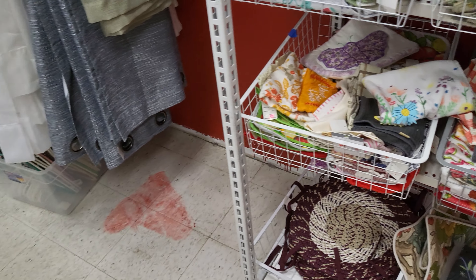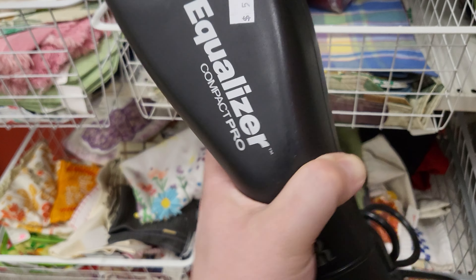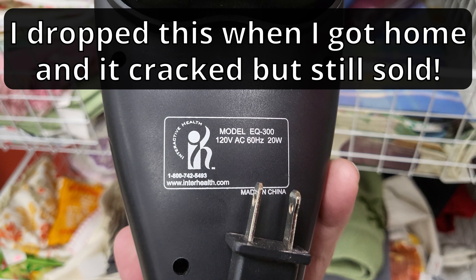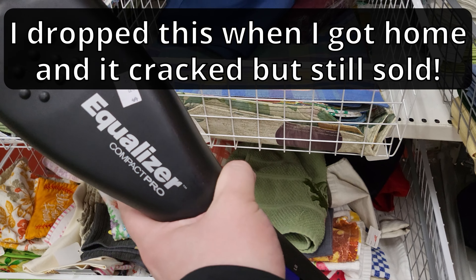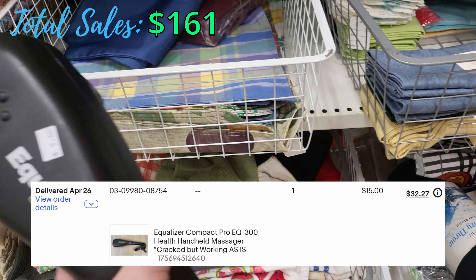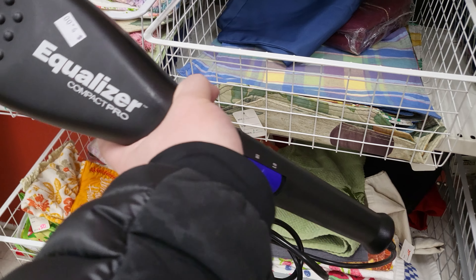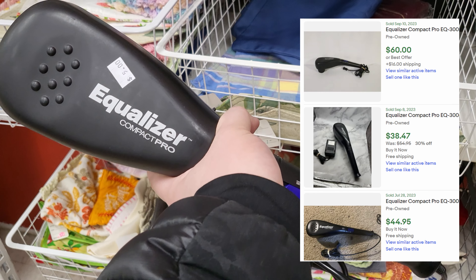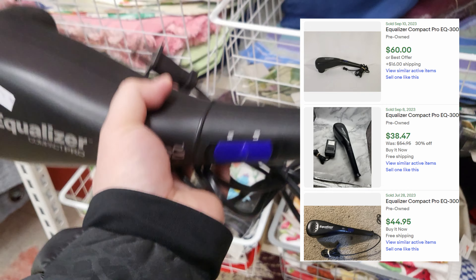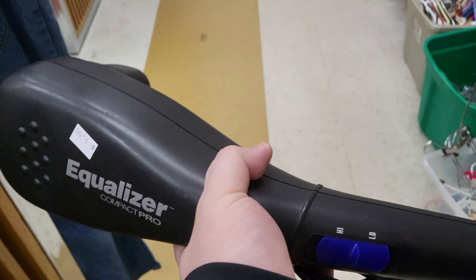I'm at the Chap Thrift Store and just picked up this equalizer massager, model EQ300. I'll show you guys a comp on it. Only $5, plus today is 30% off as well, so it's even cheaper. Usually doesn't look like much but can sell pretty decently. It's kind of long and kind of heavy, but I think I can find a box for this.